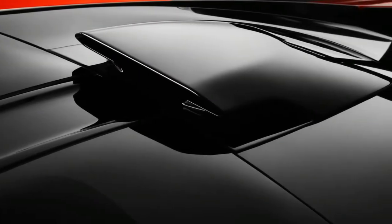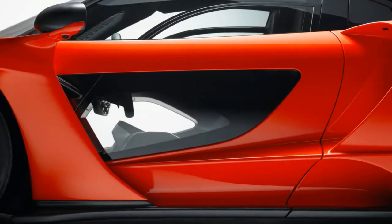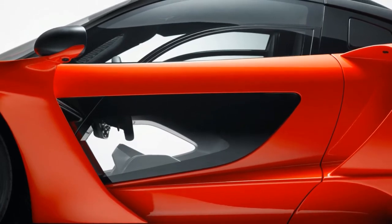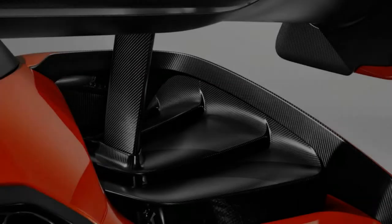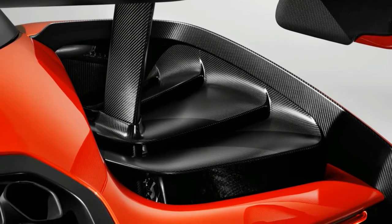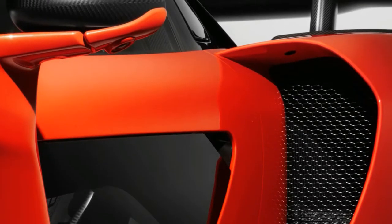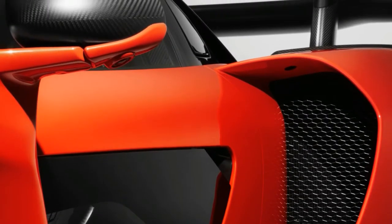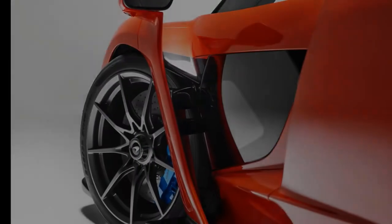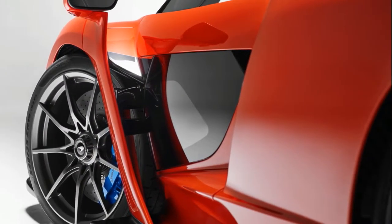McLaren managed to keep the best secret under wraps until the car's official unveiling: its name. Meet the McLaren Senna. There's a certain Ferrari Enzo quality to this news, both in the decision to dig into the brand's illustrious motorsports history for its most extreme project — Ayrton Senna having won all three of his Formula One Drivers Championships with the team — and also for the confidence that it projects.